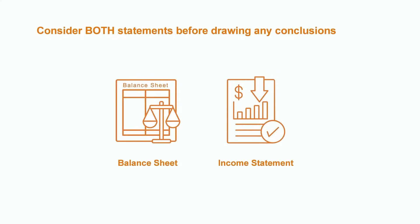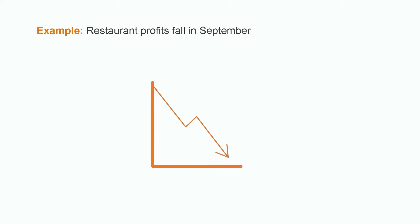Let's look at an example. It's the opening scene of a movie. After a difficult month in September, a restaurant looks at their financials and is very disappointed with their performance. In looking at their income statement, they notice that their profit dropped significantly that month. That September income statement is just one scene out of the 12 scenes that year, but if they want to make sure the movie ends well, they need to make some key business decisions.